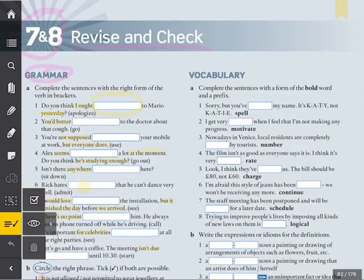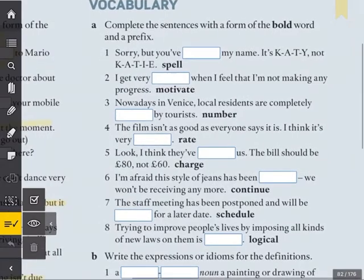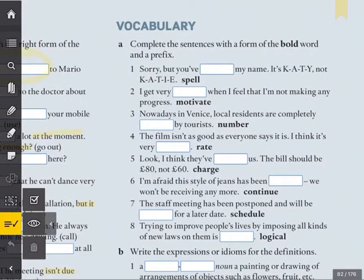Hello and welcome to today's class. Today we're going to look at page 82, unit 7, file 7 and 8, revise and check. We're going to look at the vocabulary exercise. Pause the video and take as long as you need to complete the exercise.